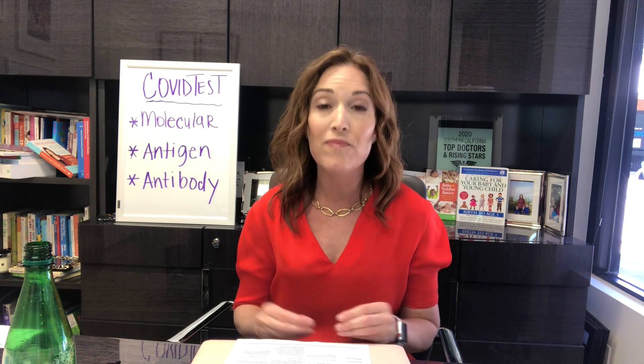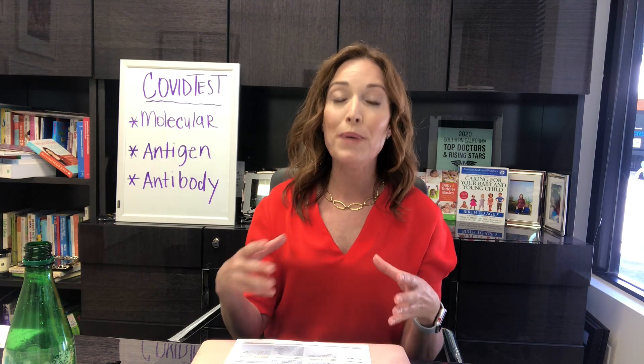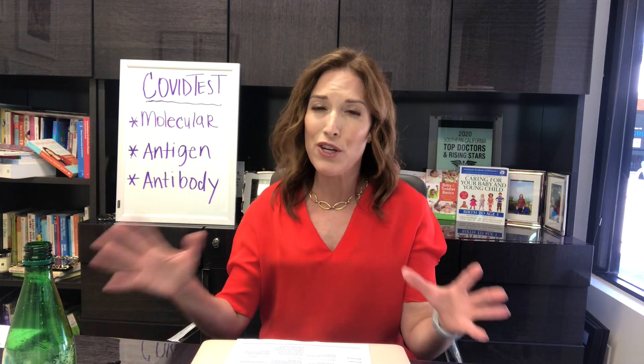Let's start with the molecular test. The molecular test looks for pieces of the virus in your nose through a nose swab, throat swab, cheek swab, or a saliva test. Some of these newer molecular tests are actually rapid tests that can be done in your doctor's office. Most of them though are PCR send-out labs where it can take days, even up to a week. When I send out a PCR test from my office, I actually get it back in 12 to 24 hours most of the time.